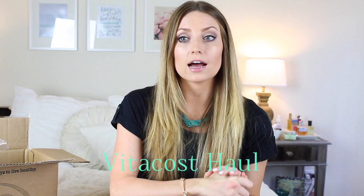Hey guys! So today I have a Vitacost haul. I feel like I haven't done one of these in a long time. But I have food things, beauty things, just kind of a whole broad range of products for you guys to see. I hope you guys enjoy this haul and let's get started.